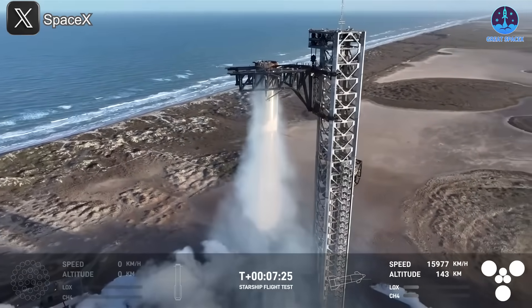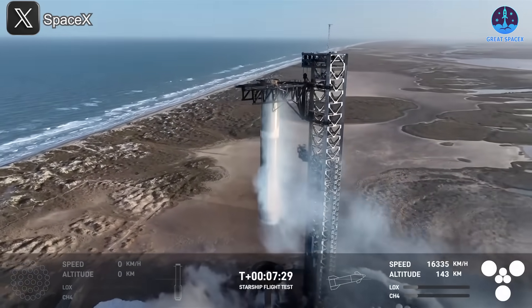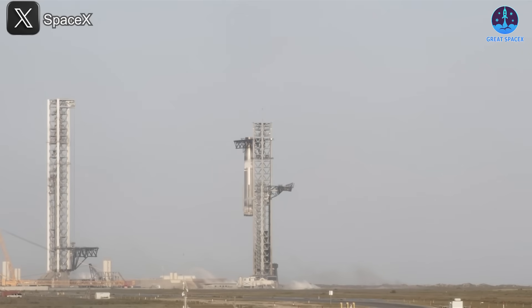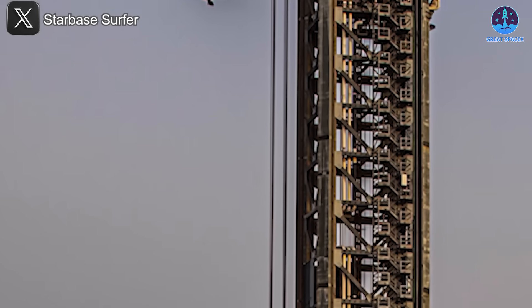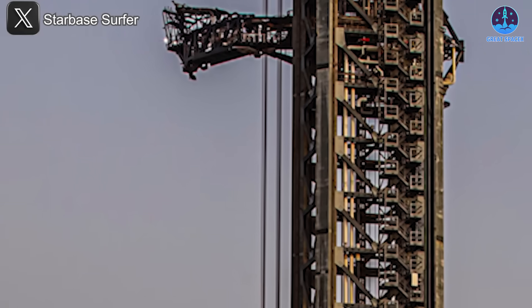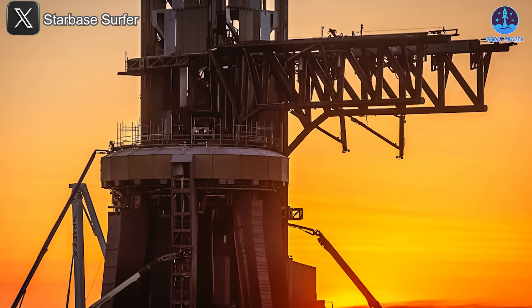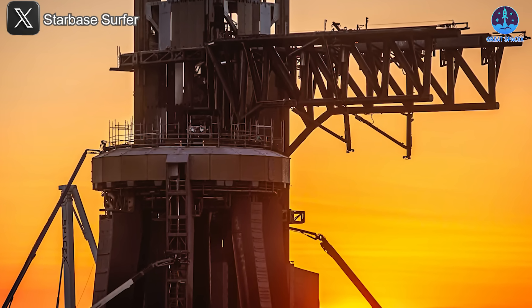Beyond these immediate repairs, SpaceX will likely focus on upgrading several key systems ahead of the next launch. The orbital launch mount, the launch tower, and the chopstick's catching mechanism will all require thorough inspections. The OLM's clamp systems, which endured their strongest liftoff yet, will likely need reinforcement. Additionally, the tubing inside the booster quick disconnect system must be checked for any potential issues.